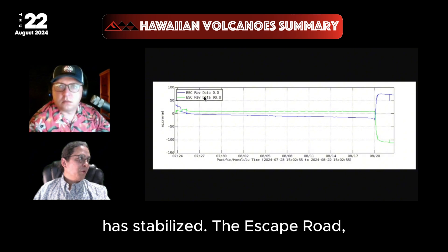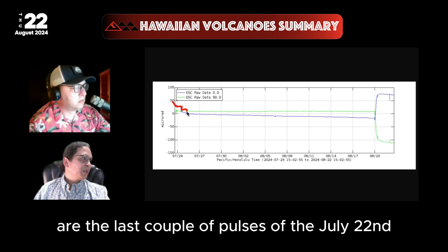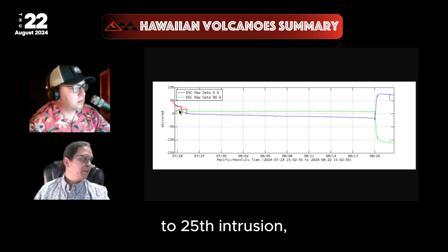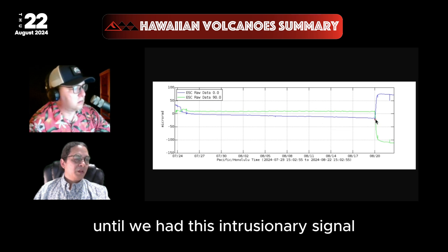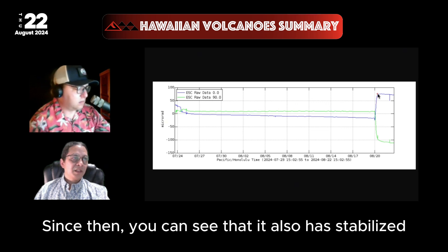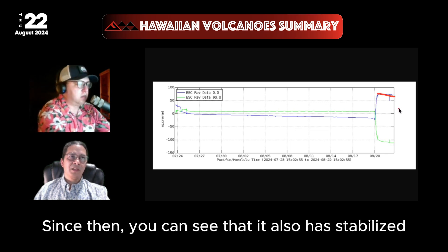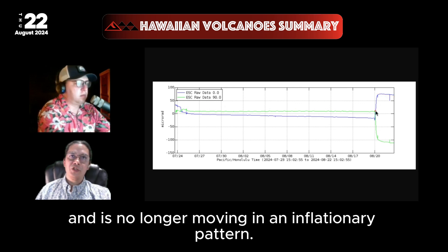The Escape Road station shows the last couple of pulses of the July 22nd to 25th intrusion just off the left side of the graph. It has been going through very steady deflation until we had this intrusionary signal that occurred in the early hours of the 20th. Since then, it has also stabilized and is no longer moving in an inflationary pattern.